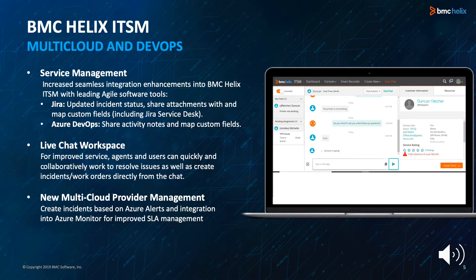Live chat workspace enables agents and users to quickly and collaboratively work to resolve issues as well as create incidents and work orders directly from the chat. New multi-cloud provider management enables you to create incidents based on Azure alerts and integrates into Azure Monitor for improved SLA management. This enhancement allows cloud managers to create incidents based on different Azure alerts such as metric and activity logs.